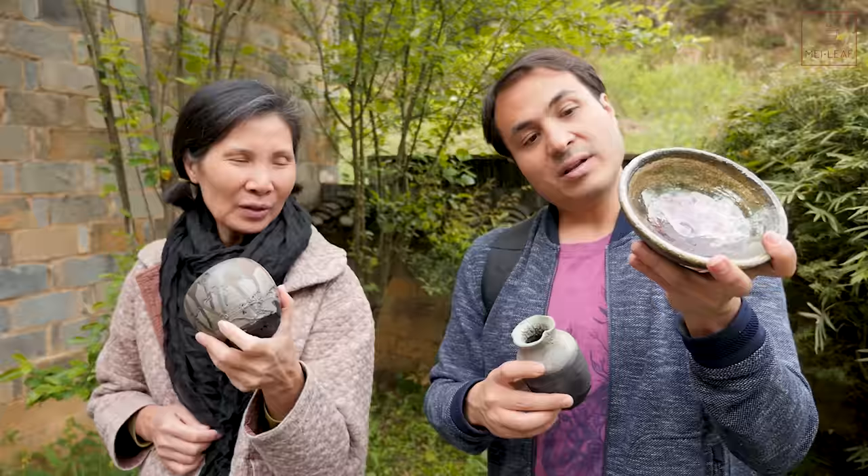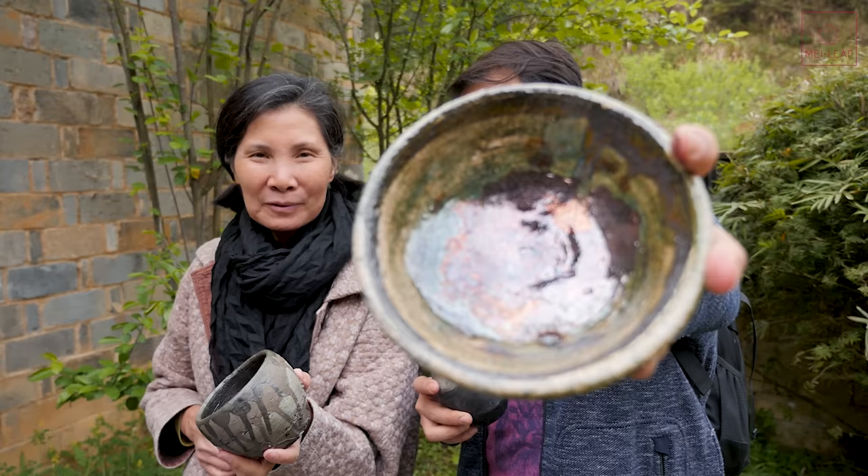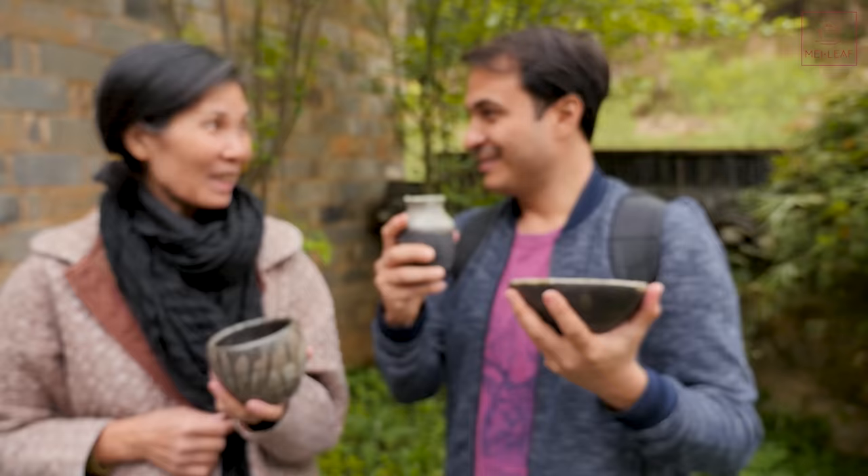This one is beautiful. Your outside is a bit black, but the inside definitely got a nice reaction going on there. But still, these are precious memories from Jingdezhen.